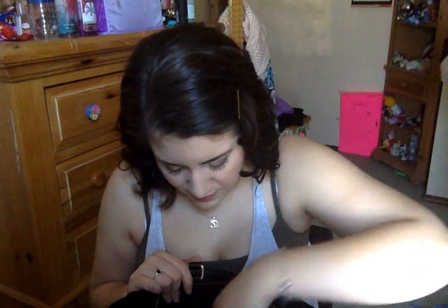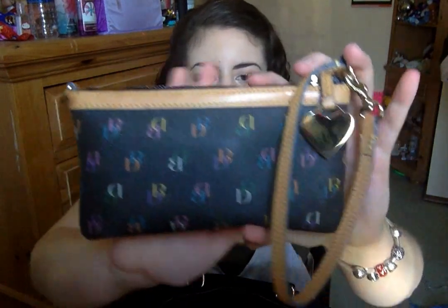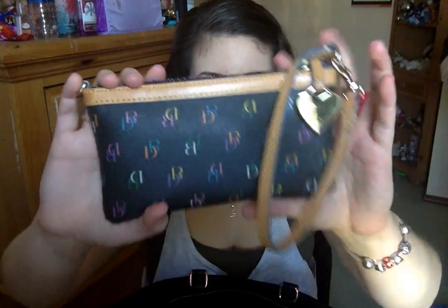No particular order, just going to go through it. First thing I have is Smart Water — I got this yesterday at 7-Eleven. But I have my Dooney and Burke wristlet. I just use it as a wallet. My friend Angie got this for me for Christmas a few years ago. Angie, if you're watching this, thank you!